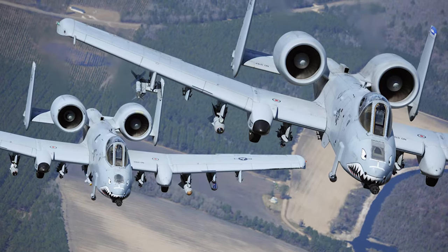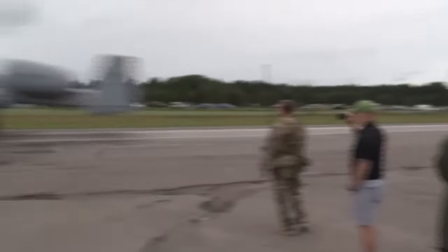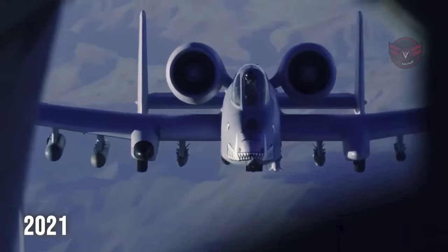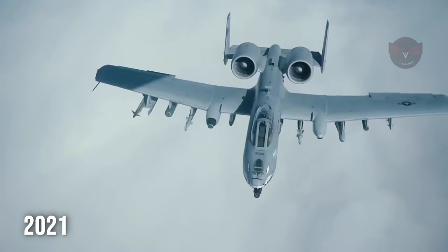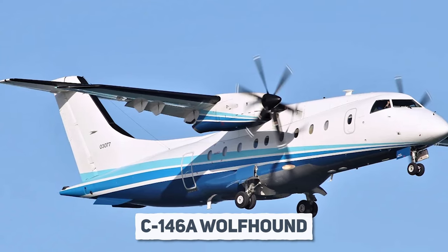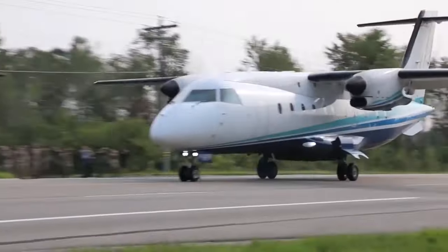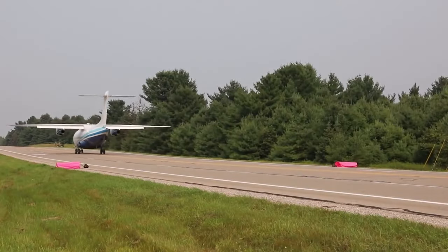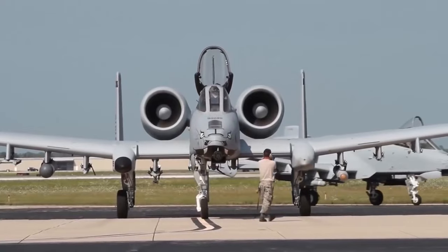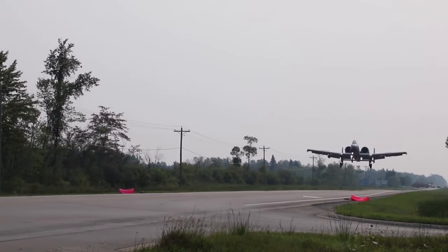The A-10's design also allows it to operate from a variety of surfaces, including highways. In 2021, history was made as four A-10C Warthogs and two C-146A Wolfhound Special Operations transports intentionally landed on a civilian roadway during a road landing drill as part of the Northern Strike Exercise. This showcased the A-10's versatility and its ability to adapt to unconventional scenarios.